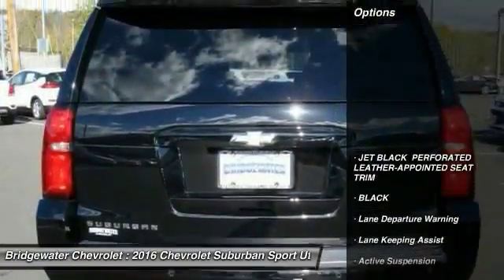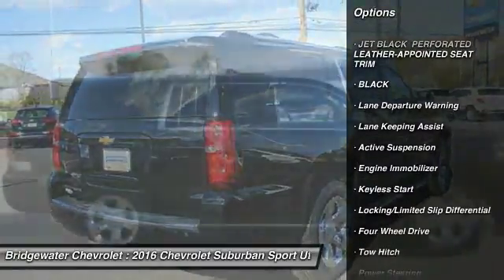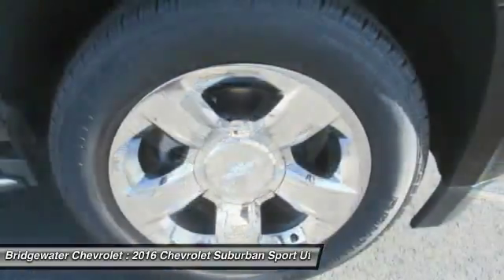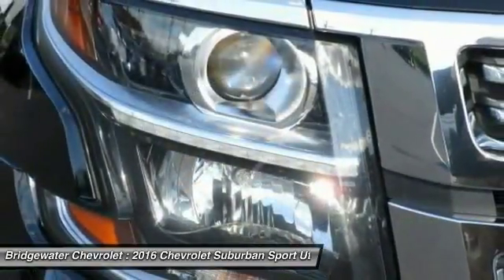Here are some of this vehicle's great options: power passenger seat, power lift gate, stability control, traction control, keyless entry, anti-lock braking system, navigation system, remote engine start, backup camera, and steering wheel audio controls.